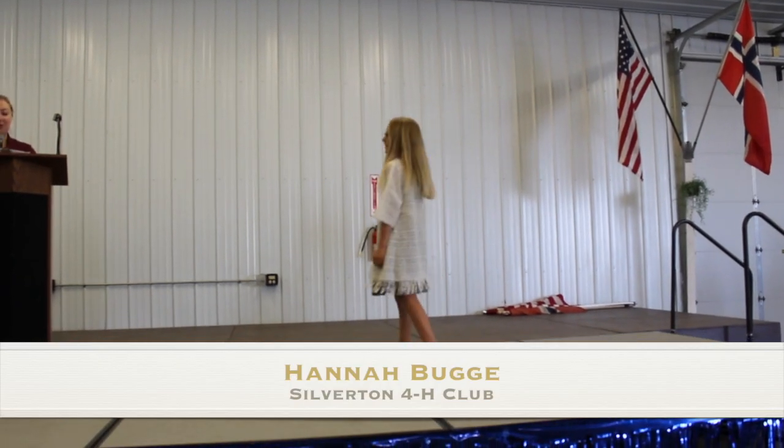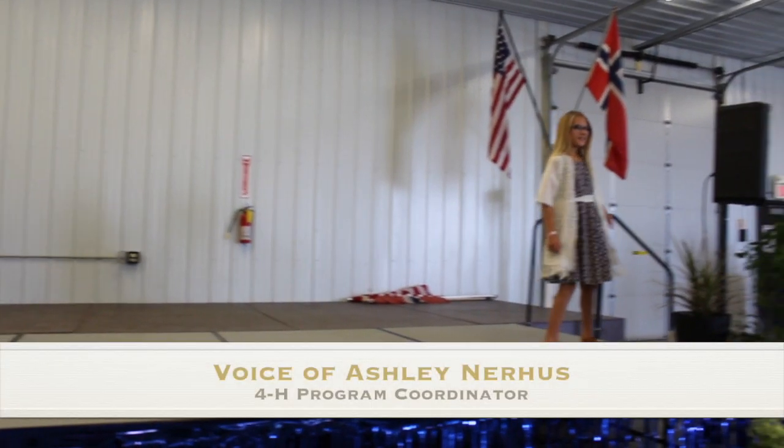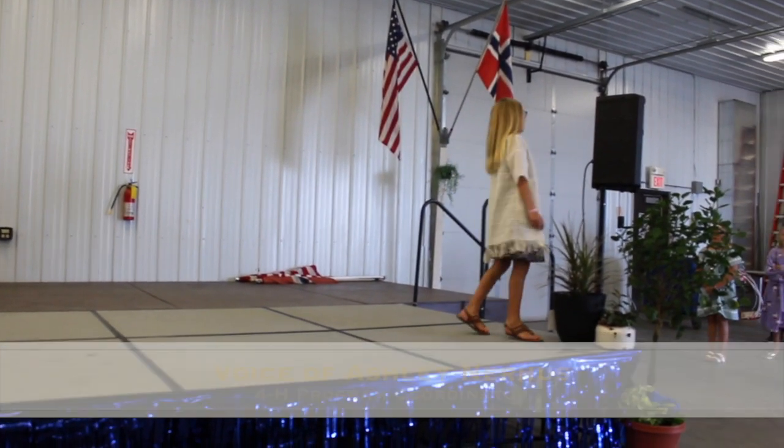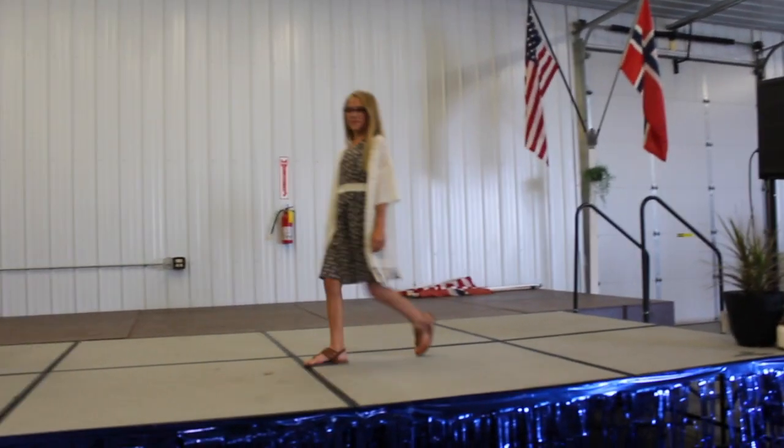This is Hannah's first year in the clothing project. For her first project, Hannah sewed an A-line sundress that features ties at the shoulders. To complement the dress, she sewed a cream lace kimono and belt.